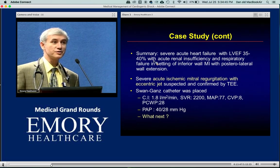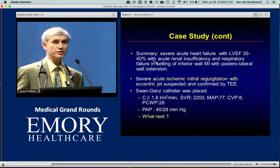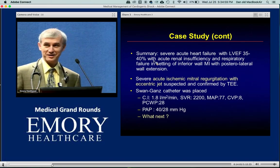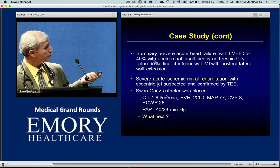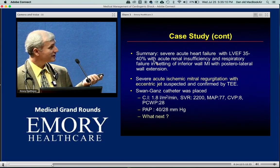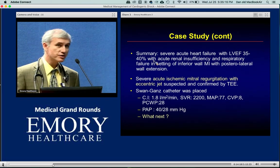The question is: is there anything we can do to medically optimize and stop this from getting worse? The surgeon said unless the creatinine gets close to one, he won't operate, and creatinine was approaching 500. So we placed a Swan-Ganz catheter. Here are the numbers: cardiac index 1.8, SVR 2200, mean arterial pressure 77, CVP 8, wedge of 28. The question is: what do we do next?